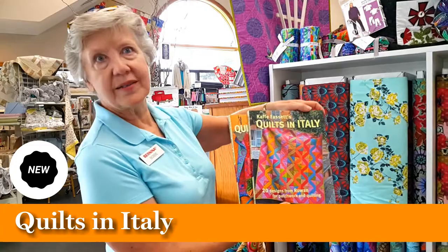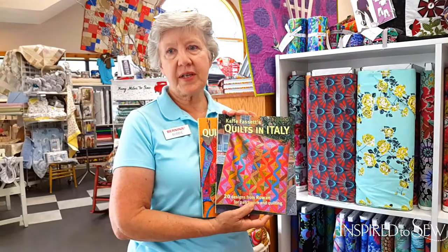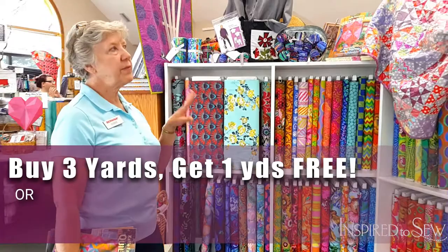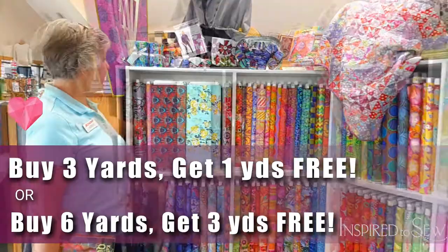His other new book is Quilts in Italy, and there's going to be a zigzag quilt from this book that he's going to talk about. Both same format — color discussion and help you put together your fabrics. In honor of that, we have all of our Kaffe fabrics on sale right now. They're buy three yards get one yard free, or buy six yards and get three yards free, which is absolutely the best deal.